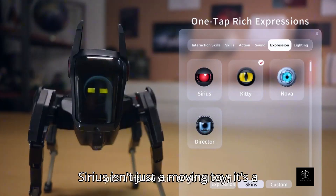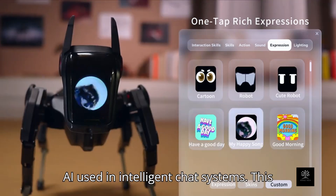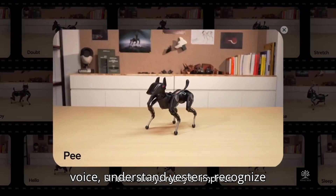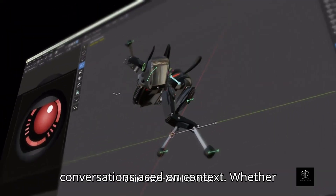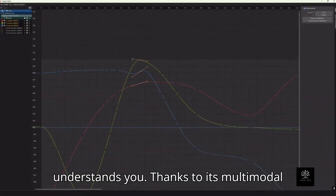Sirius isn't just a moving toy — it's a dynamic robotic dog powered by advanced large-language models, the same kind of AI used in intelligent chat systems. This means it can respond naturally to your voice, understand gestures, recognize visual cues, and even hold basic conversations based on context. Whether you're speaking to it, waving at it, or guiding it through a task, Sirius understands you.